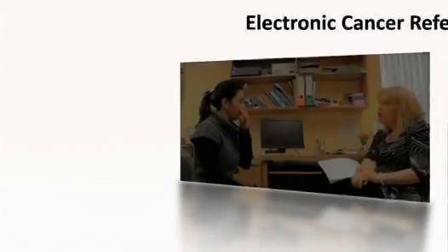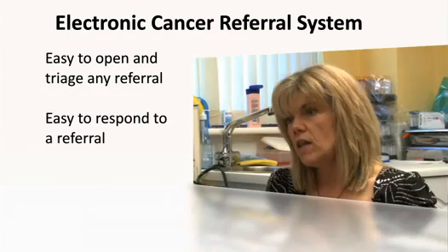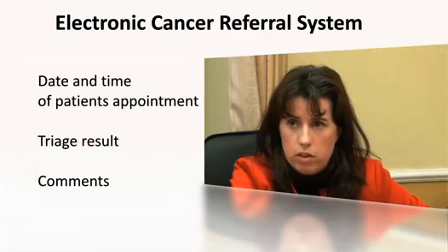The electronic cancer referral system makes it easy to open and triage any referral, and easy to respond to a referral. All responses will include the date and time of the patient's appointment if available, triage results, and comments.